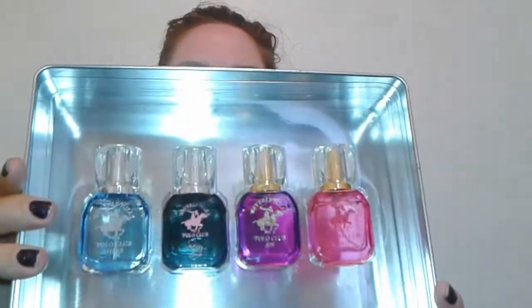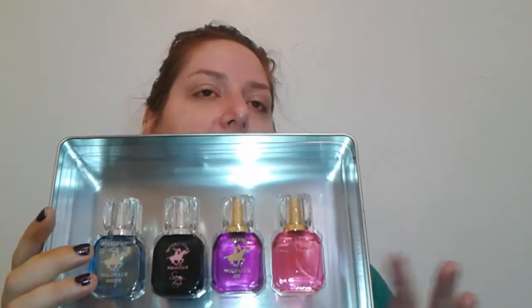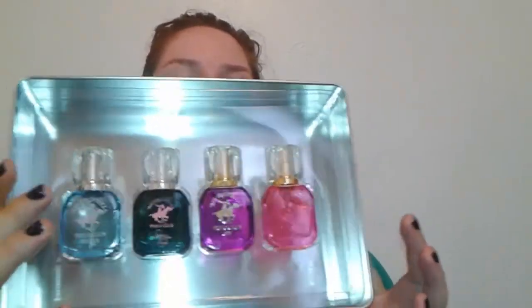If you guys are looking for some nice fragrances, I would definitely hit up Ross, TJ Maxx — and I've heard Burlington is a great place to get them too. Ten dollars for all of these! Gift-giving season is coming up soon, so I would definitely check those places out for some great fragrances.